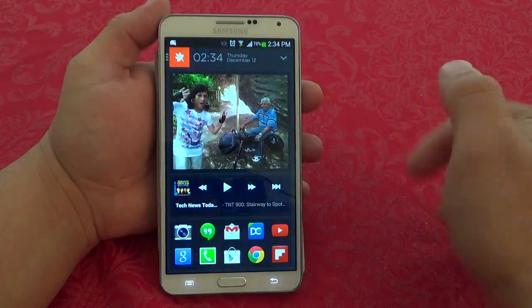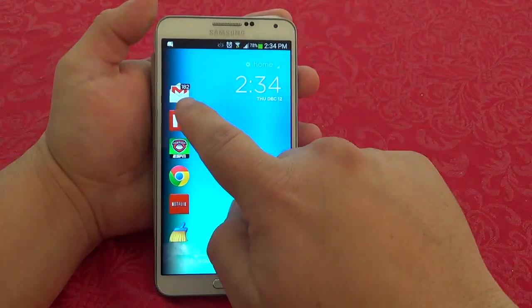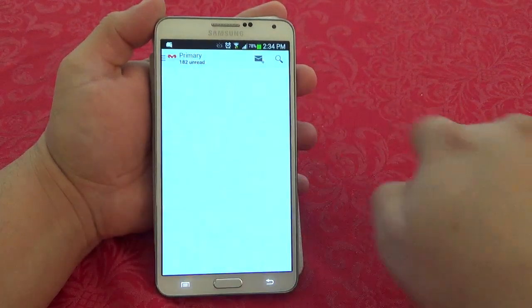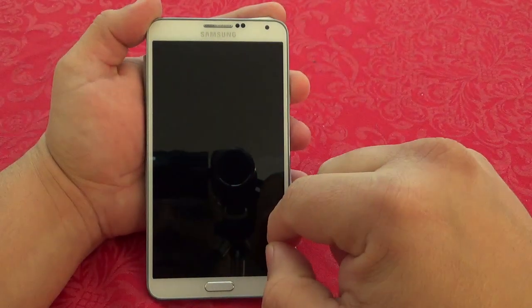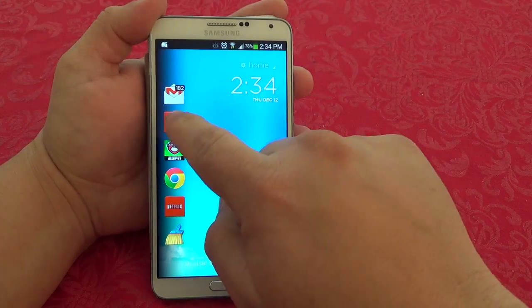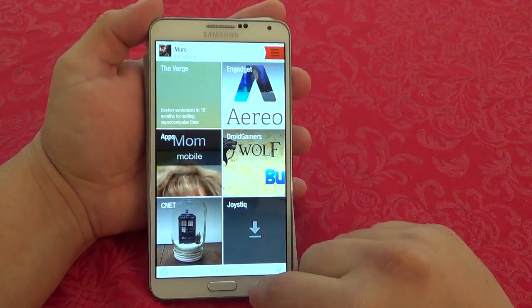You can also just swipe like that and it will automatically unlock. Or, for example, if I want to open the Gmail app I'll just swipe like that, and look at that — it automatically opens the Gmail app very smoothly. I like the way it opens. Flipboard — voila, just like that. Very cool.